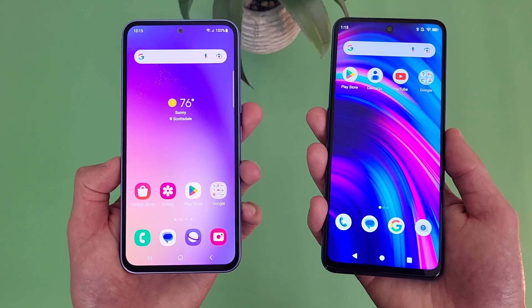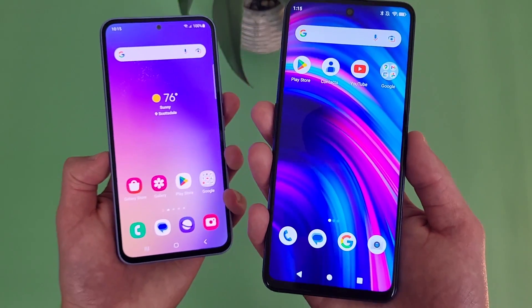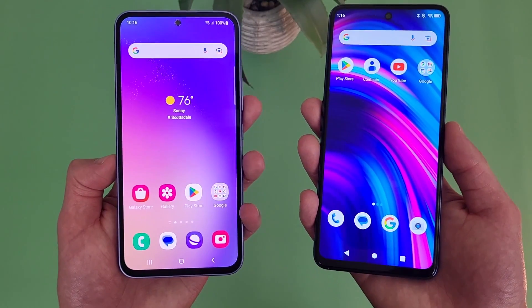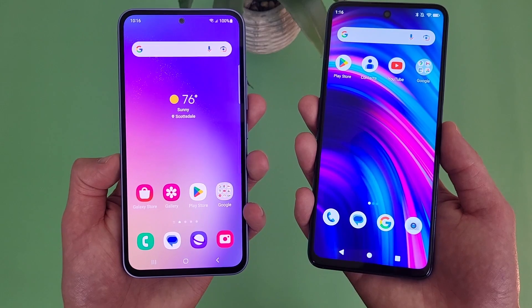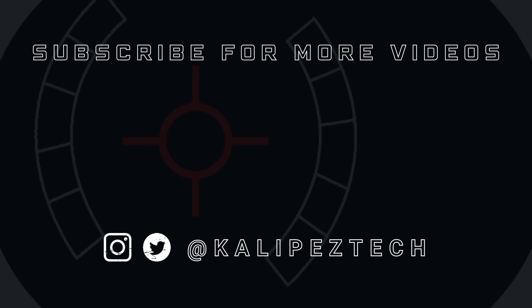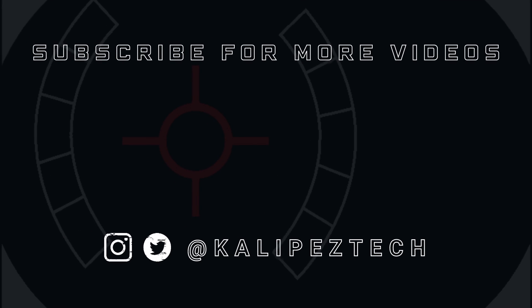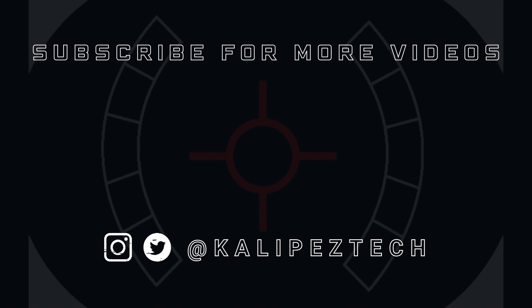That concludes my comparison between the Samsung Galaxy A54 5G and the Blue F91 5G. If you want to learn more about either phone individually, check out the description where I'm linking to several other videos, as well as pricing, availability, and some of my favorite smartphone accessories. If you enjoyed this video and found it useful, be sure to give it a thumbs up and hit that subscribe button. Don't forget to follow KalipasTech on Twitter and Instagram, and as always, I'll see you in the next video.